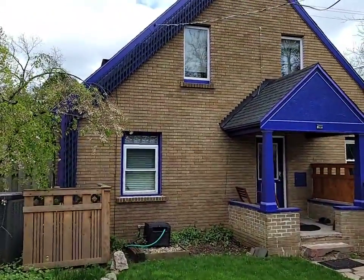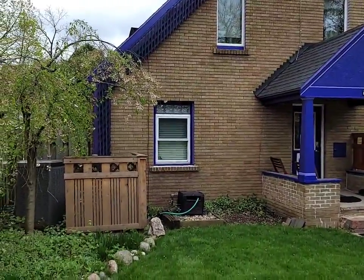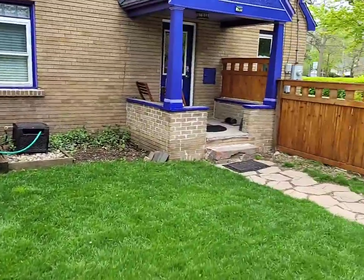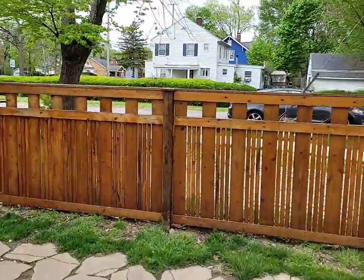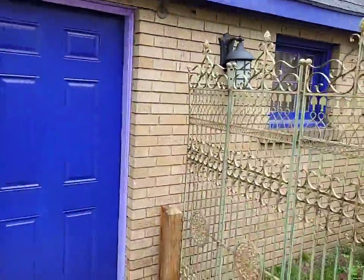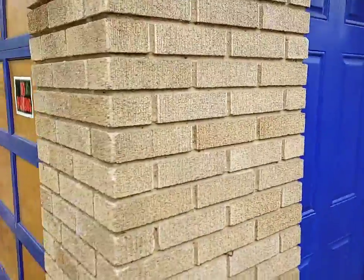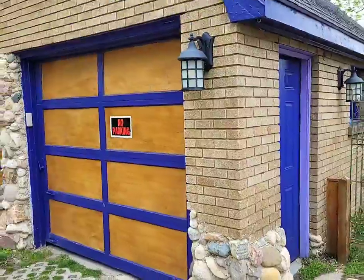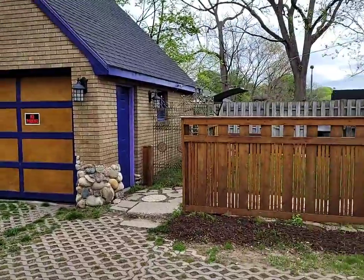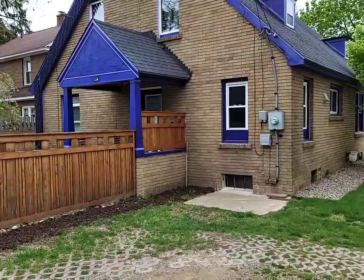So we've got this wonderful all-brick two-story home. Like I said, it's got a newer roof and updated mechanicals. Check out this fully fenced-in backyard — really nice space. We also have an awesome detached two-car garage, all-brick construction there. And just look at how nice and adorable this is.